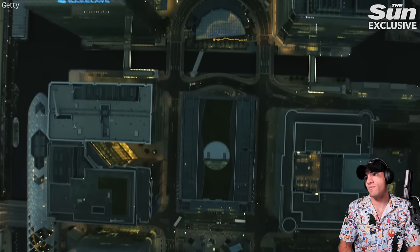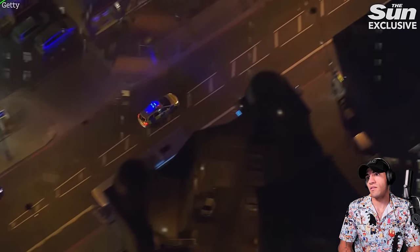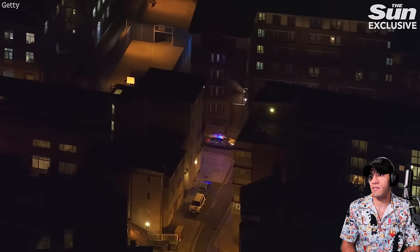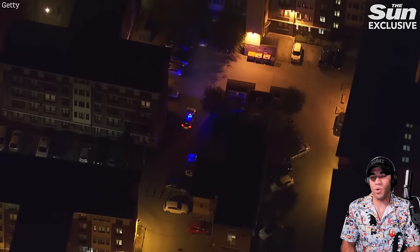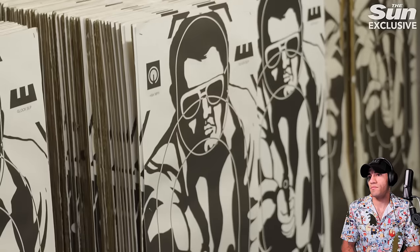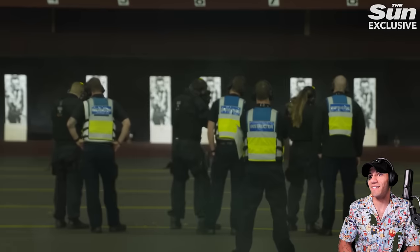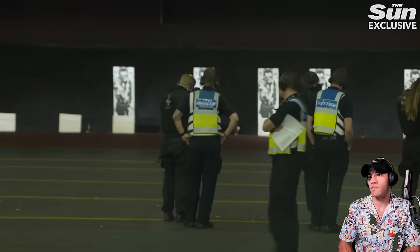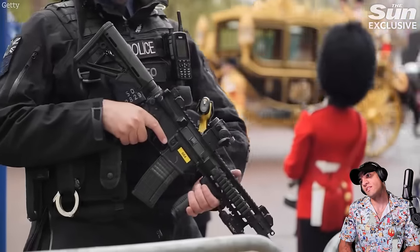On average, there are around 4,000 armed incidents a year in the capital, and another 800 pre-planned operations which officers who carry guns will turn out on. More than I thought. Those cops that respond to them are in units that have undergone hundreds of hours of extra training before they're deployed onto the streets. It's one of the most dangerous areas of policing — not just physical danger, but the risks that officers carry in terms of the backlash from the law afterwards.